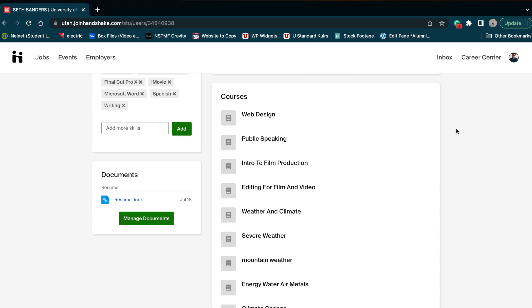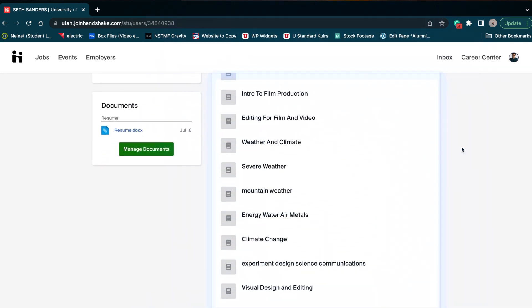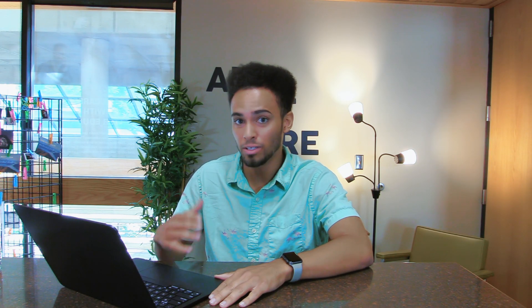Just below organizations and extracurriculars, we have courses. You can add whichever course you feel is relevant to your industry. I would add the course name rather than the course number just so that way it's easier for them to know what they're actually looking at. And I would strongly recommend only adding college courses.